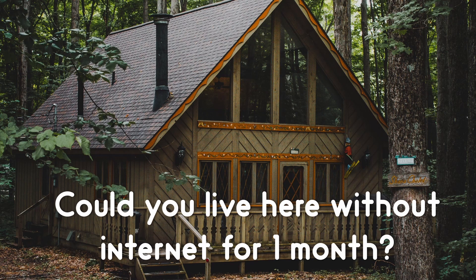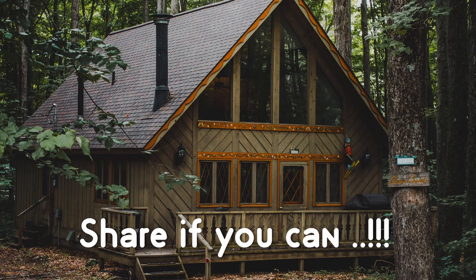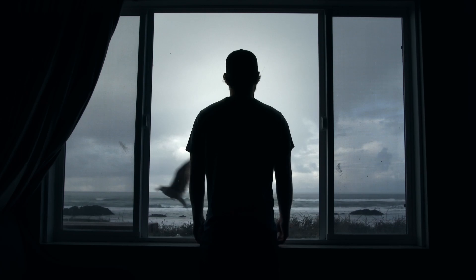I often come across a question on Facebook and WhatsApp saying, could you live here without internet for one month? Sure, if you can — it's very difficult. But the real question would be, could you live without electricity even for a week? That would be a horrible week.